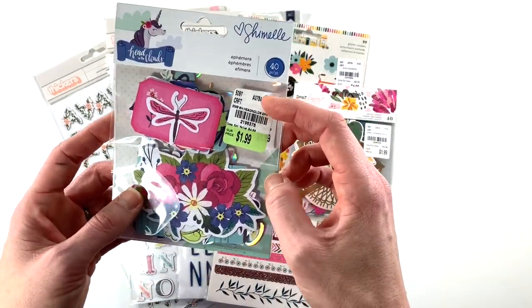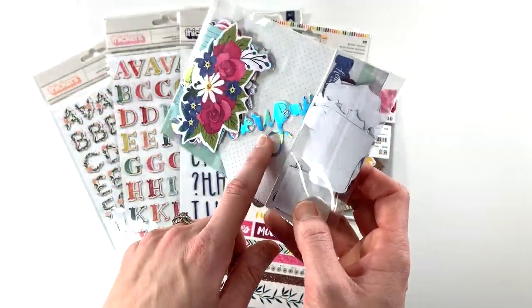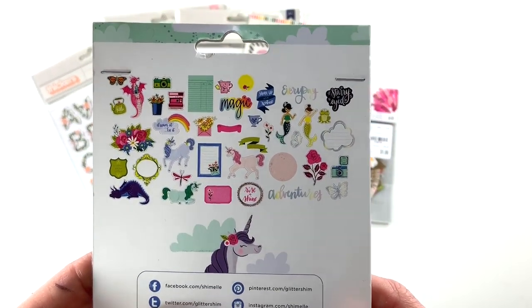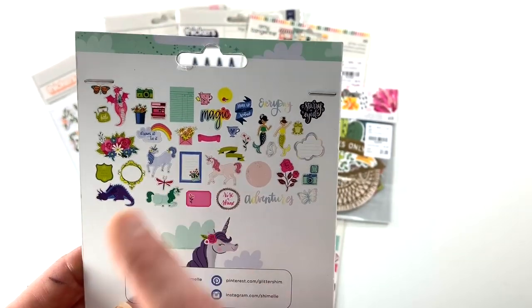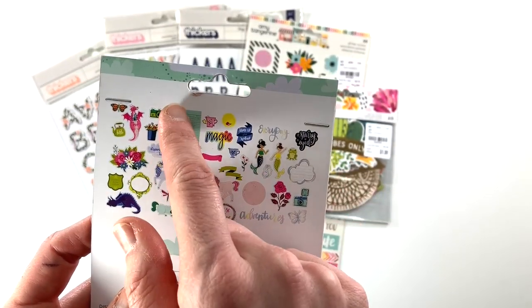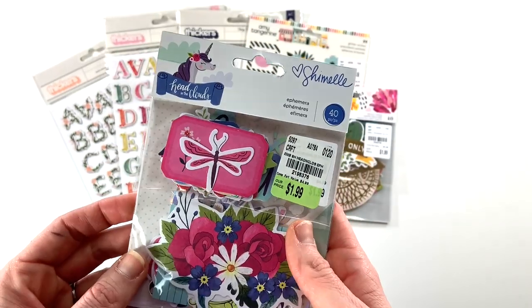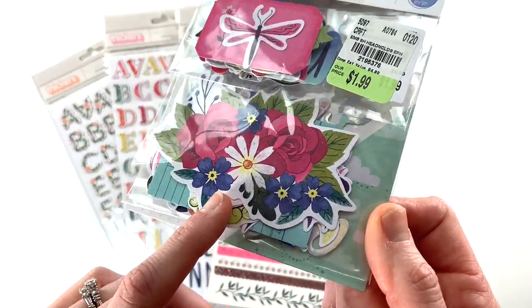I picked up 'Head in the Clouds' from Chamel — this is the ephemera set. I love the holographic elements. You can see what's included — I love the mermaids. This will be great for documenting stories with my daughter; she's all about magical and mermaid things. I love the library card in there, just some really nice elements for layering. Chamel has a very whimsical style and those florals are seriously so pretty.